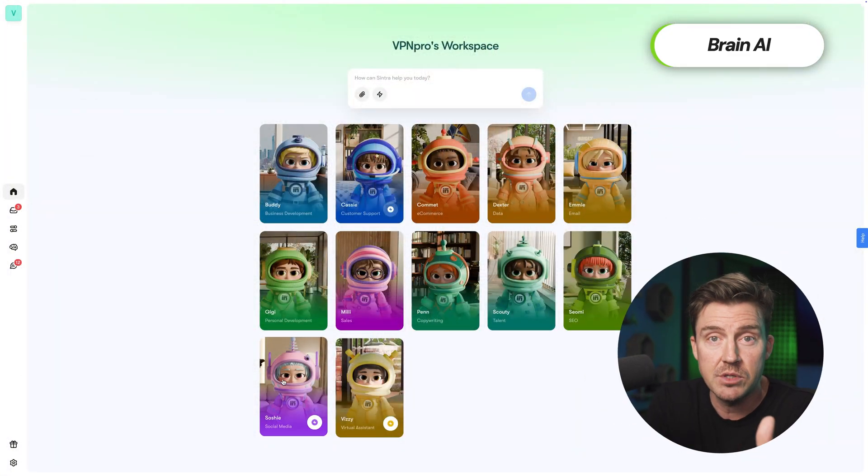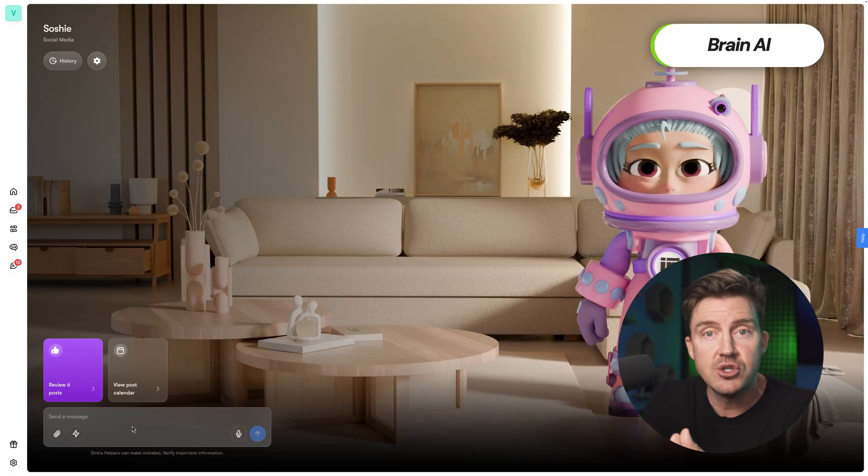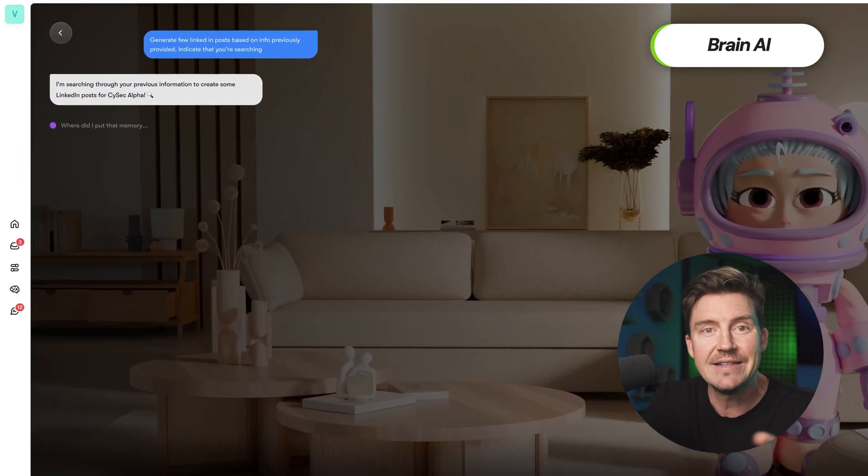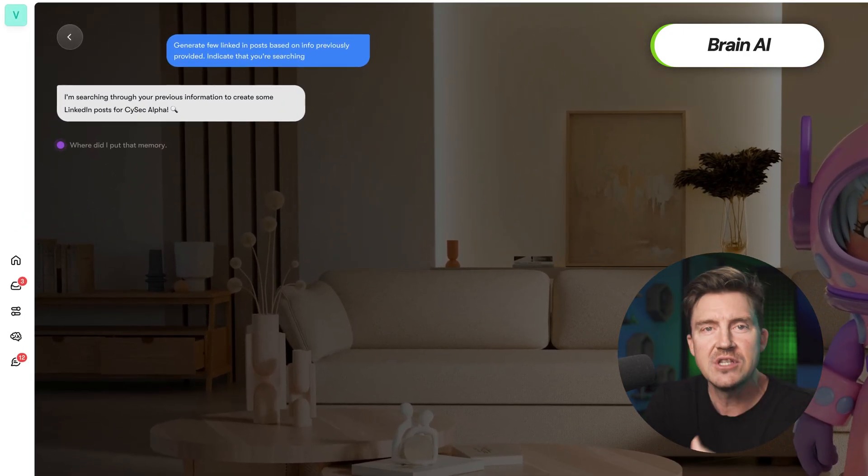Let's say I'm generating a LinkedIn post. I'm going to ask a dedicated Cintra AI agent for that, and this agent will first double-check my intent with the AI brain. This lets it choose an optimal tone of voice and what data to include accordingly. It can even pull up branding materials from Brain AI to add my logo to images, and I even get suggestions for improvements or content ideas.